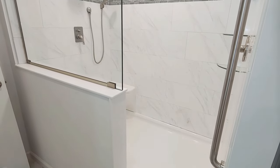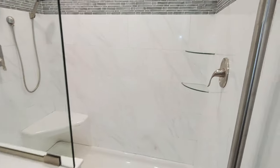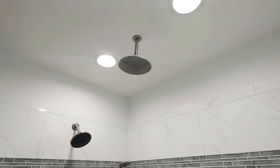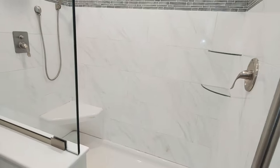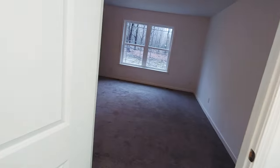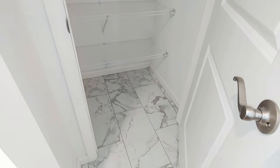This is a four by six rainfall shower. And plenty more storage in here as well. And the tile does run into the closet.